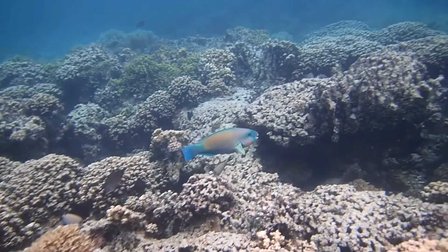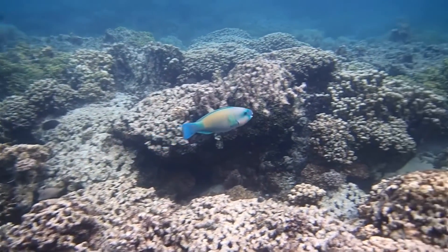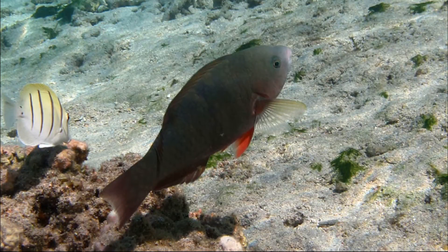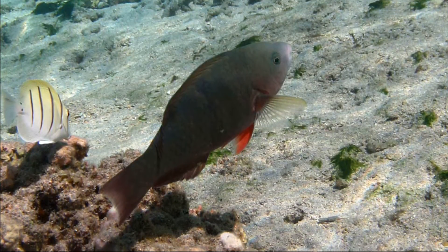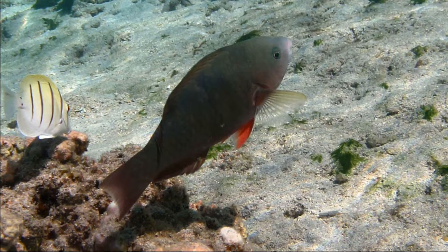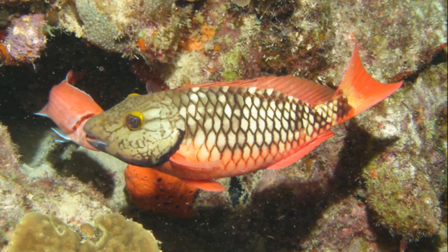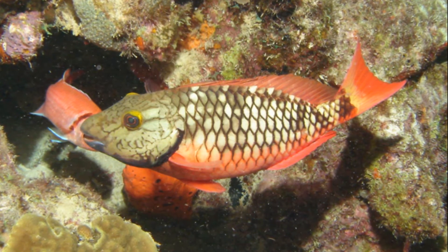Most parrotfish species are protogenous sequential hermaphrodites. This means that the young start out as females and have the ability to change into males as they age. A female may turn into a male when the opportunity arises within her group's social structure.